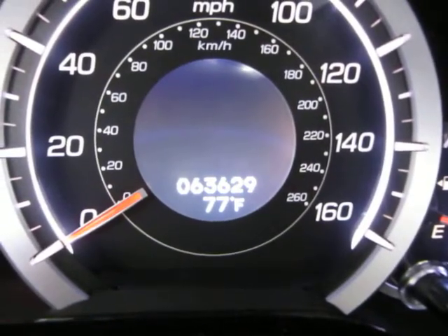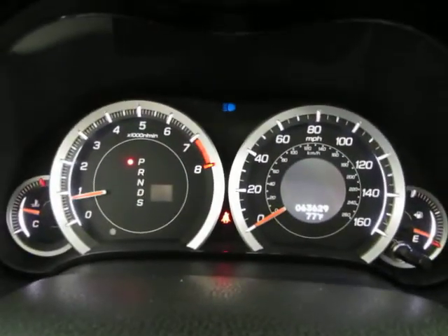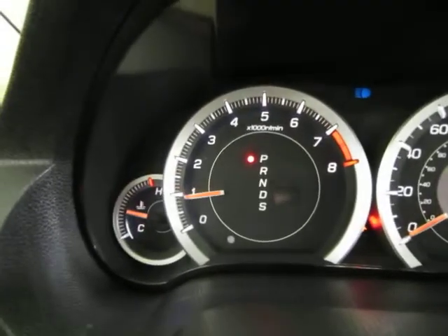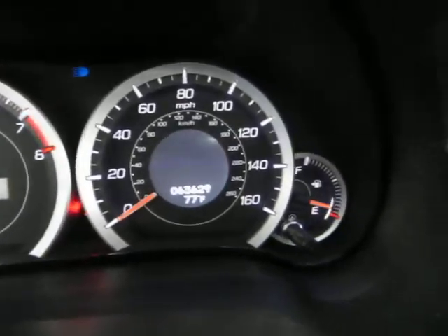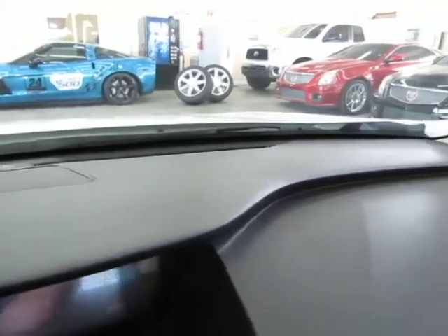I'm going to rev the engine — keep an eye on the tachometer. The reason I'm doing that is just so you can see the car is running and handling perfectly, and that there are no check engine lights, no airbag light, no service engine soon — everything is running and working to perfection. Let's pan over the dashboard area now so you can see it's in great shape: no cracks, no cuts, no tears, no burn holes, it's not lifting up anywhere — just in really nice shape.